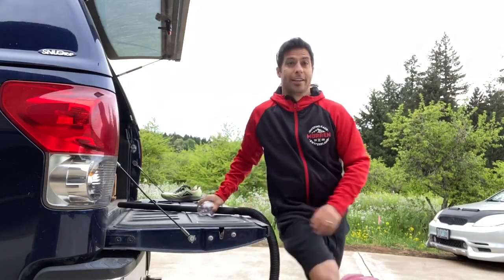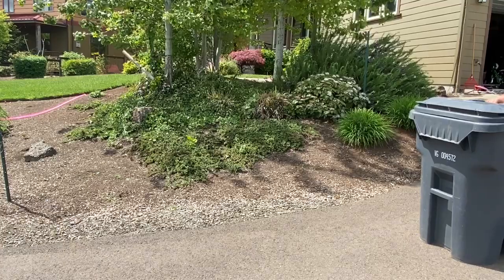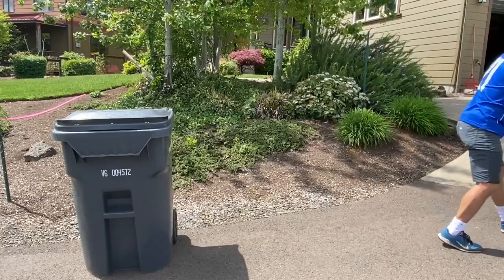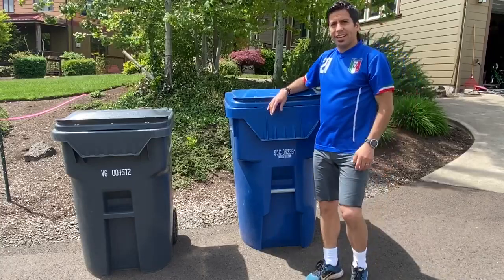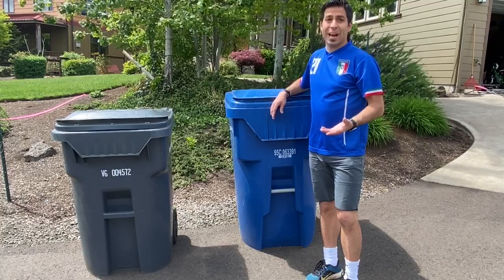Cleaning out the car — that's exercise. Taking out the garbage and even wheeling the cans out is good exercise. Don't forget to bring them back in after pickup!